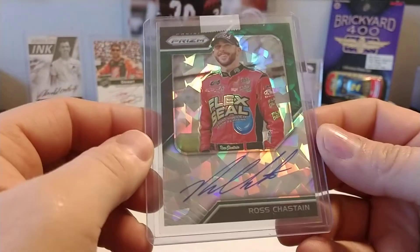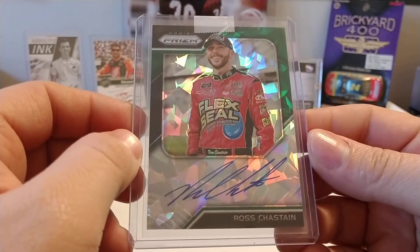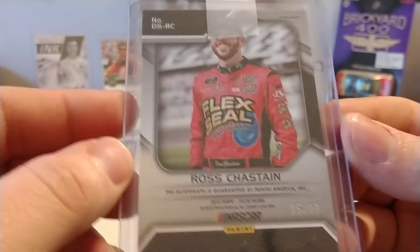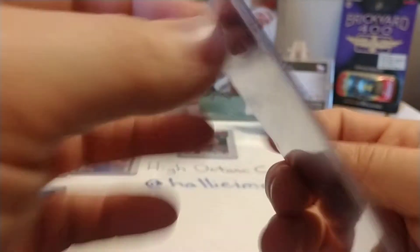I bought this with my Panini points that I had last year — had a couple of Panini points that I got out of some boxes. Got this nice — I believe they call it Cracked Ice — so it was only 150, maybe 200 Panini points. It wasn't a whole lot, but it's a very nice card, 15 out of 99.